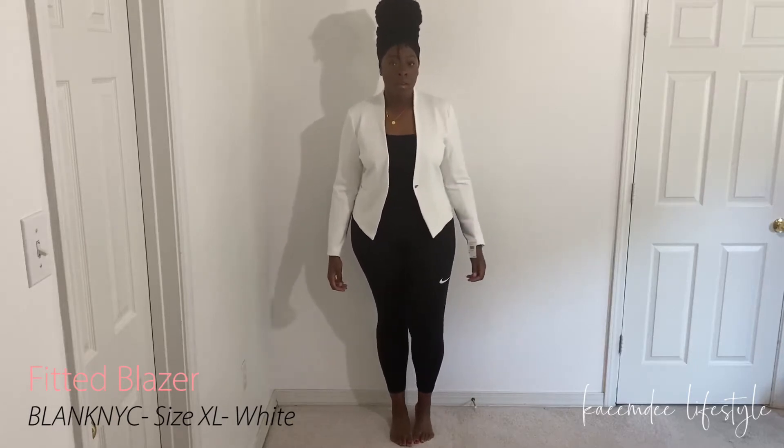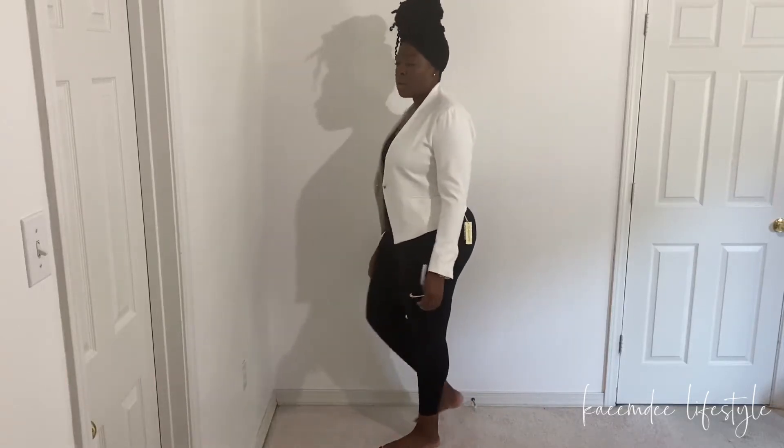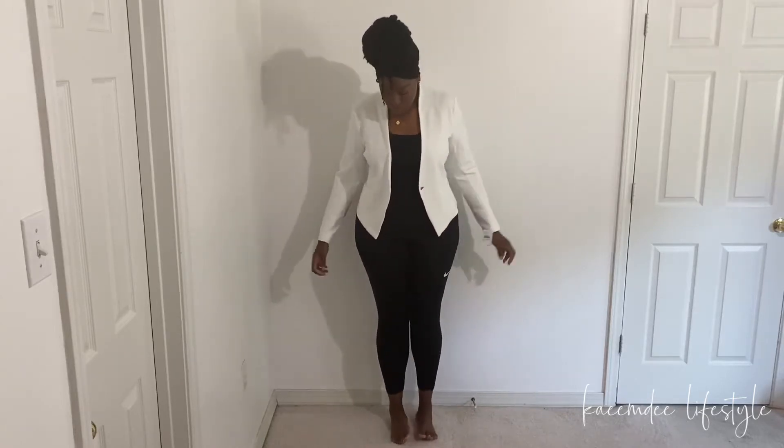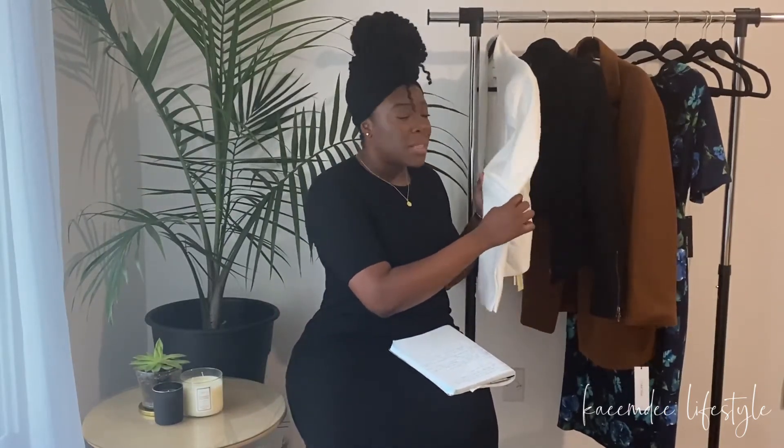The next thing I tried on was the Blank NYC fitted blazer in white, in an extra large. I actually have this in black as well and both fit well. This one is slightly too small if I'm being honest — I can button it but it tugs a little. It does have some stretch to it, not a lot but some. When I unbutton it, it looks like it fits and gives me a tailored look, so I'm keeping it.